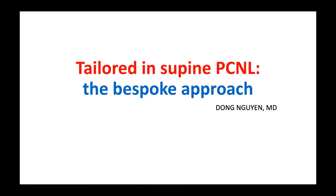Thank you, Vinat. Hi everybody. I'm Dr. Dong from Saigon. It's my honor to present a topic about tailoring in supine PCNL. I use the term the P-Sport approach.